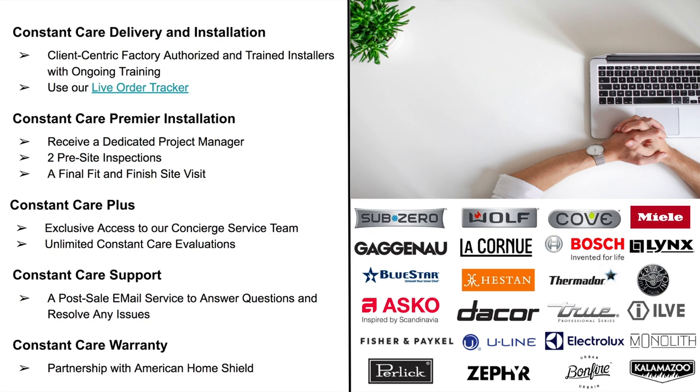With Constant Care Premiere Installation, you receive a dedicated project manager who will be with you every step of the way — your point of contact for any questions or issues. You get two pre-site inspections to ensure everything goes smoothly on installation day with no surprises, plus a final fit-and-finish site visit to confirm everything was installed to your satisfaction.